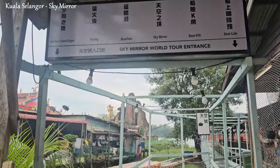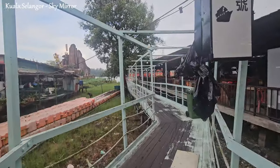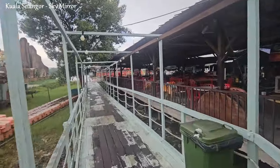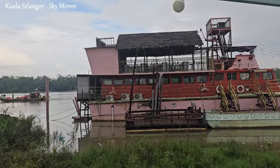Once you arrive, you'll have a specific amount of time to explore and take pictures, as the area is only accessible during low tide. It's recommended to check the tide schedule in advance and plan your trip accordingly.